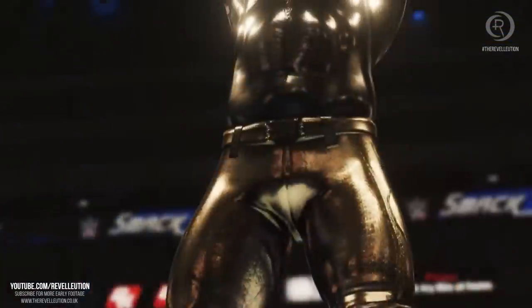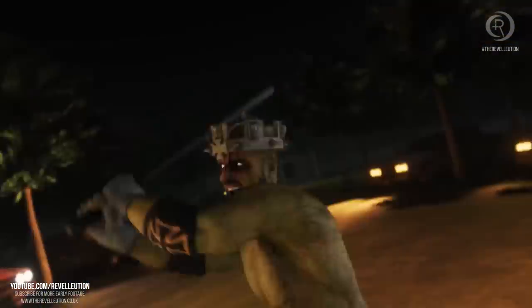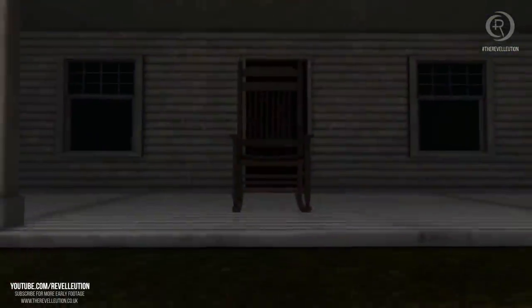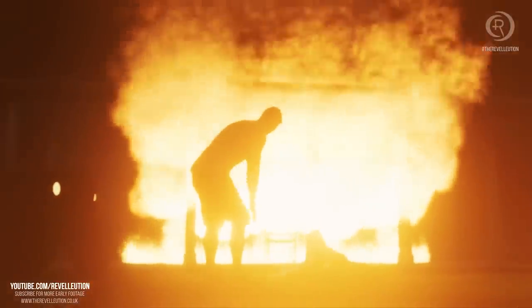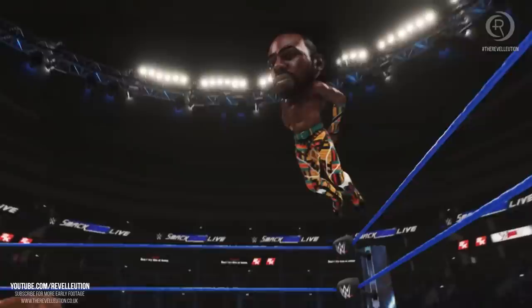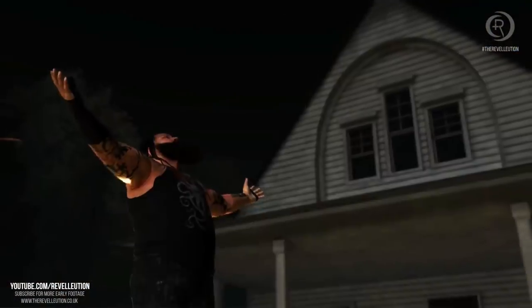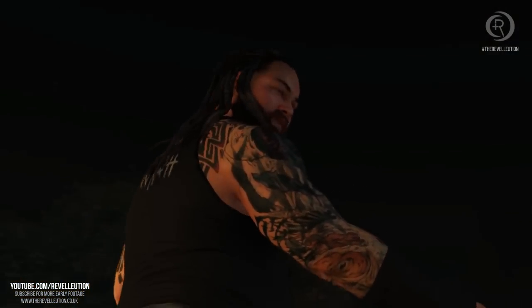Speaking of customizable options, it looks as though 2K have really tried to add some more fun into this year's game, with an all-gold AJ Styles, big head mode, and the Hardy Compound now being implemented. The Hardy Compound has me super hyped to see what people come up with in that environment. The big head mode is awesome but feels aimed at younger fans — not something I'd personally use unless it's for video content. Regardless, it's great to see 2K testing new things to make the game more fun.